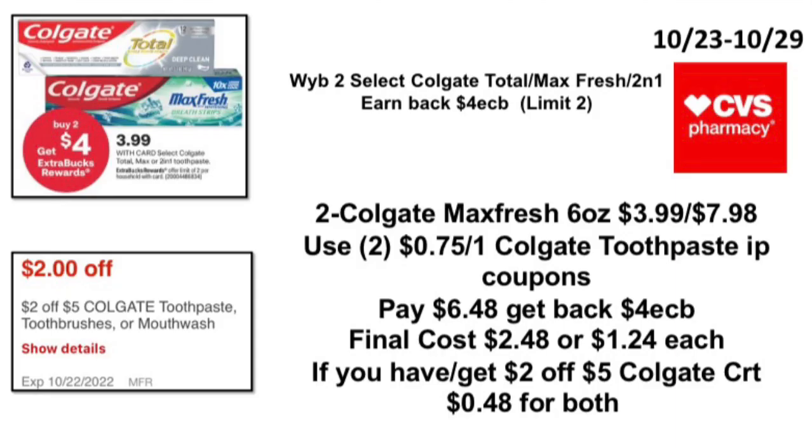The first deal: when you buy two select Colgate Total Max Fresh, you earn back a $4 ExtraBuck. Pick up two Colgate Max Fresh 6oz priced at $3.99, total $7.98. Use two $0.75 off one Colgate toothpaste printable coupons from the Colgate website, pay $6.48, get back the $4 ExtraBuck — final cost $2.48, or $1.24 each. If you have a $2.05 Colgate CRT like I did, it will only be $0.48 for both.